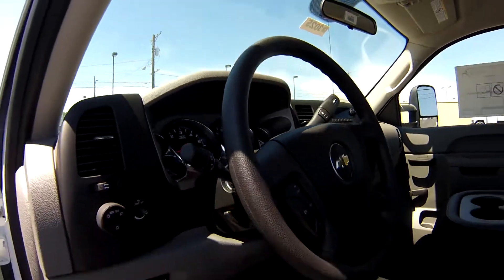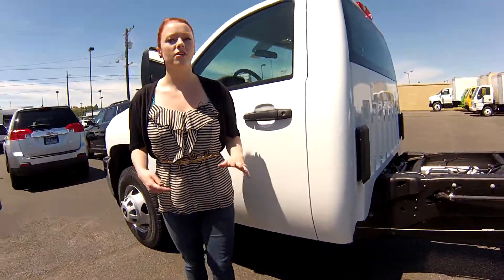Everything's in brand new condition. You have cruise control — it's perfect for commuting. You guys are gonna love this truck.